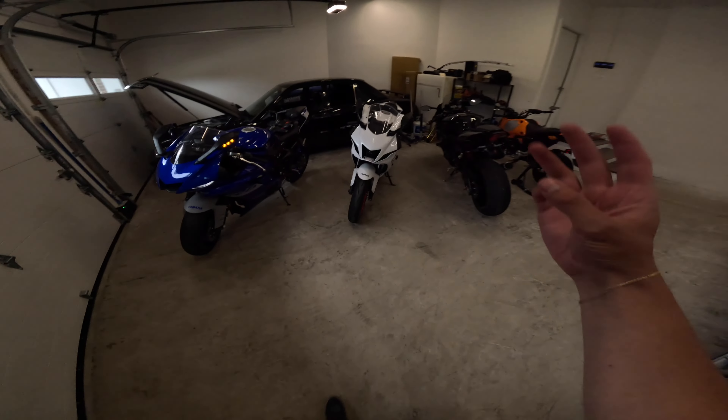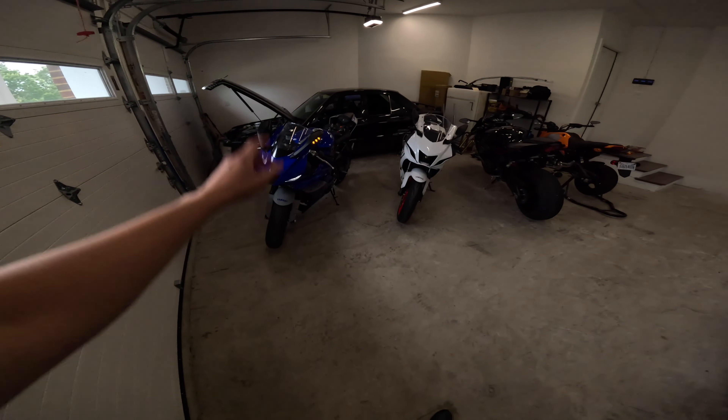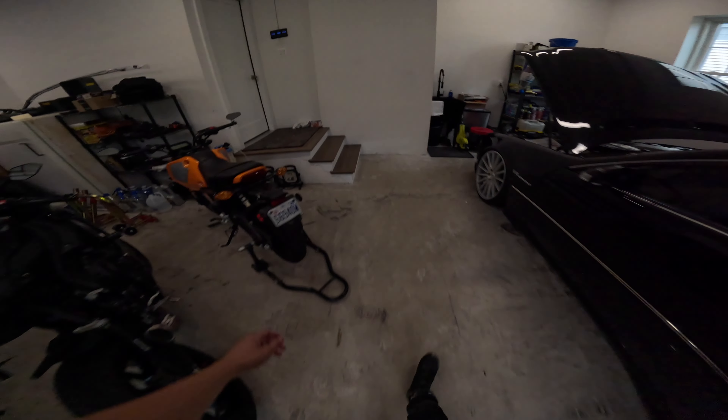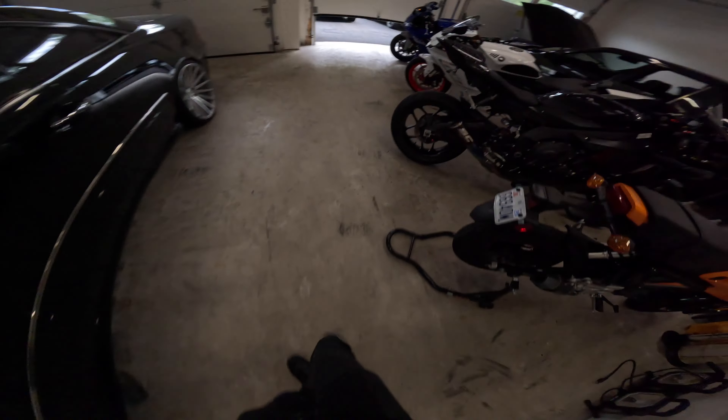I should probably open up the garage first - even though it's a stock exhaust, it's still not good for you. But this looks pretty crazy having the three main Yamaha supersports right here: R6, R7, and R1. That's sick, man.